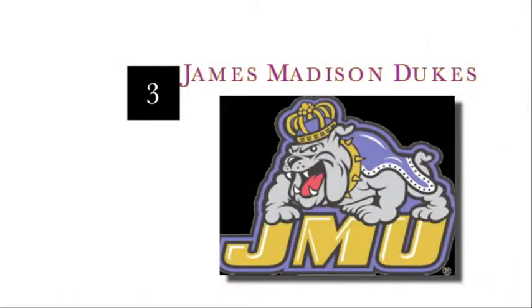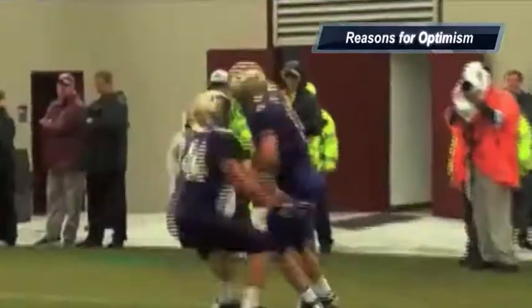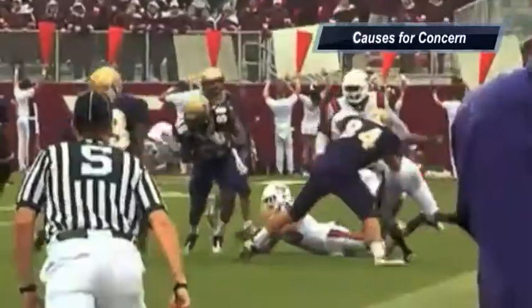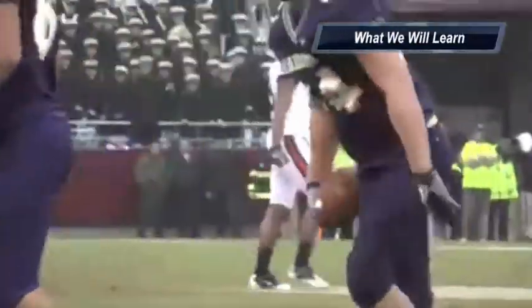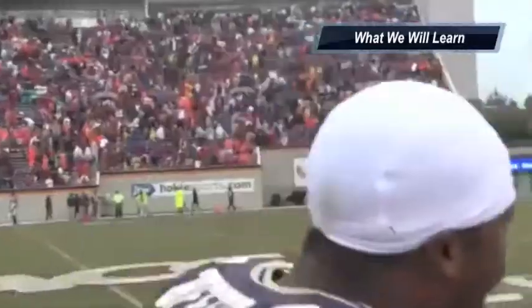At number three, I have James Madison. Reasons for optimism: I really like defensive coordinator Kyle Gillenwater — this guy knows how to get pressure on a quarterback, and nine starters return on defense, so they're solid on every level of their defensive unit. Causes for concern: they have some big losses offensively, especially in the backfield and at the quarterback position — how can they replace those guys? What we will learn is that with an aggressive defense, it wouldn't surprise me if James Madison ends up winning the conference title.